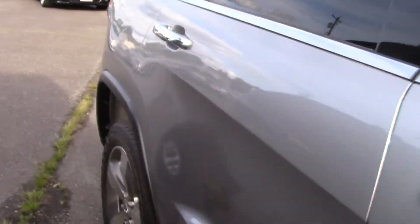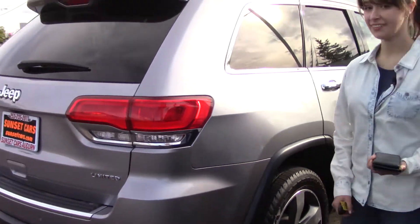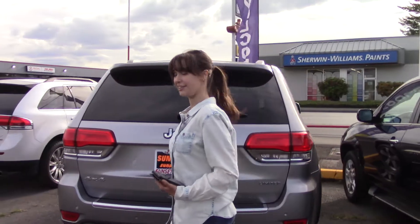It's a clean Carfax, one owner vehicle. The history report is perfect, as is the paint and the chrome outside. They did a really nice job of taking care of this car.